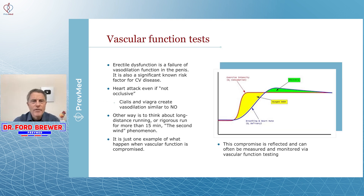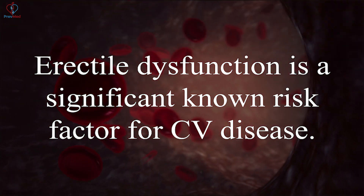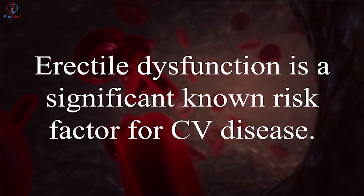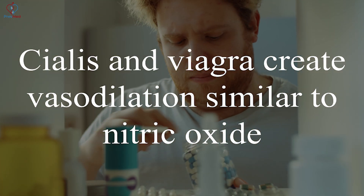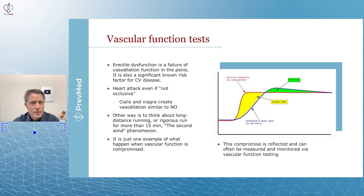A favorite topic for a lot of people is erectile dysfunction. Erectile dysfunction is simply a failure of vasodilation — that function of arteries in the penis. It's a significant known risk factor for cardiovascular disease. Cialis and Viagra create vasodilation similar to nitric oxide; that's actually how they work.